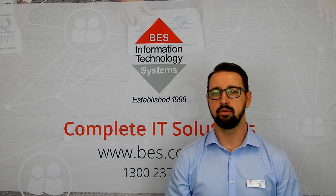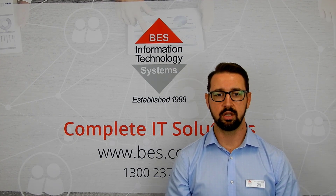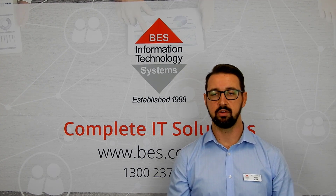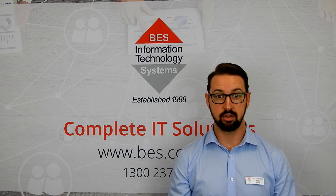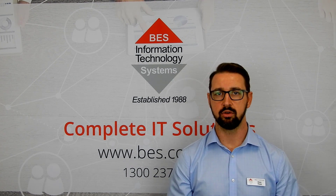At BES, we can provide a solution that meets these needs. We can set up remote access using your existing infrastructure and have your business running remotely in two to three hours, and secure it with dual multi-factor authentication.